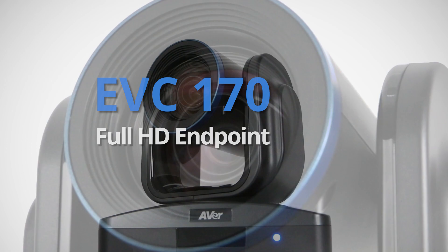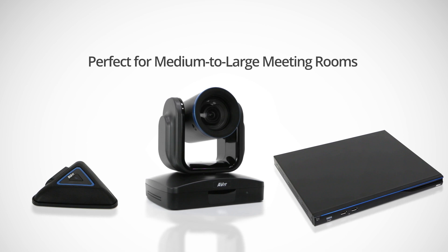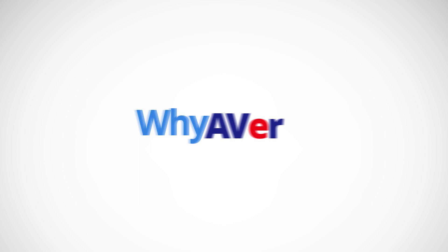The Aver EVC-170 is a full HD endpoint with a built-in meeting server. So why choose the Aver EVC-170?